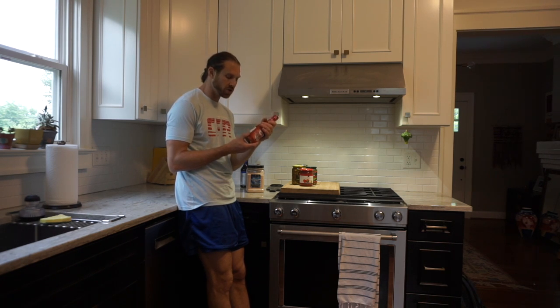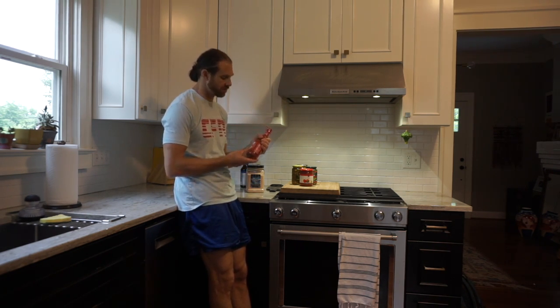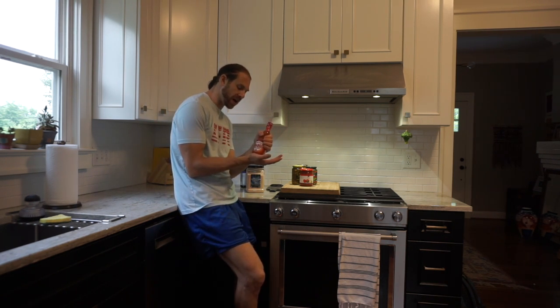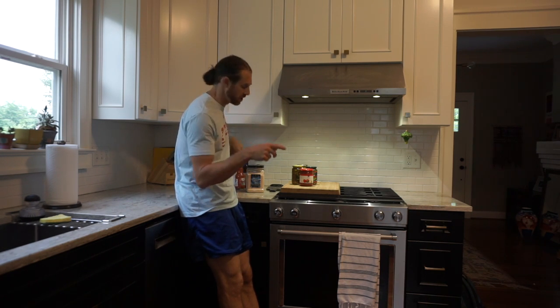My personal favorite: hot sauce. Frank's Red Hot — this is my go-to. There are about 15 different kinds of hot sauce in my refrigerator, but I go Frank's Red Hot first. Second would be Cholula, and if I'm ranking a third, I'm going to go Cholula Chipotle.